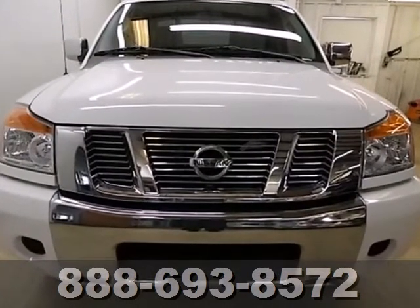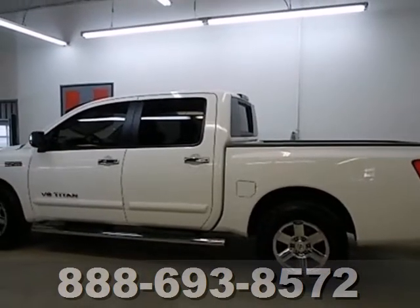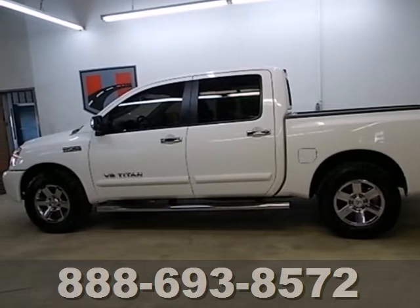True to its name, this Titan offers tremendous power, durability, and strength. It also offers extra smooth riding suspension, a spacious cabin, innovative design features, and the always reliable Nissan name.